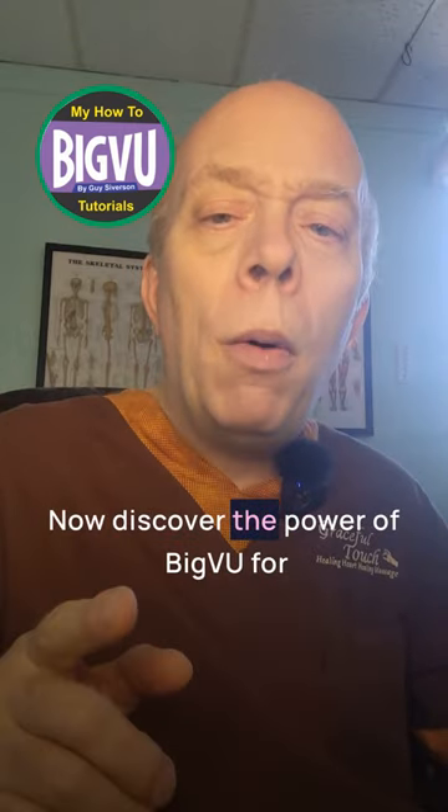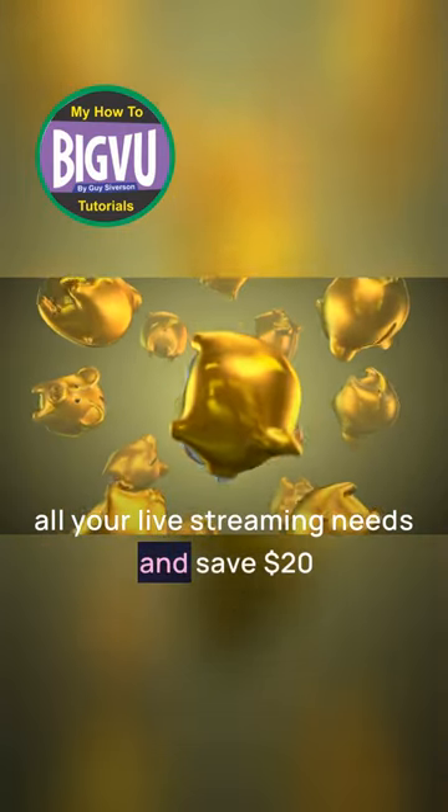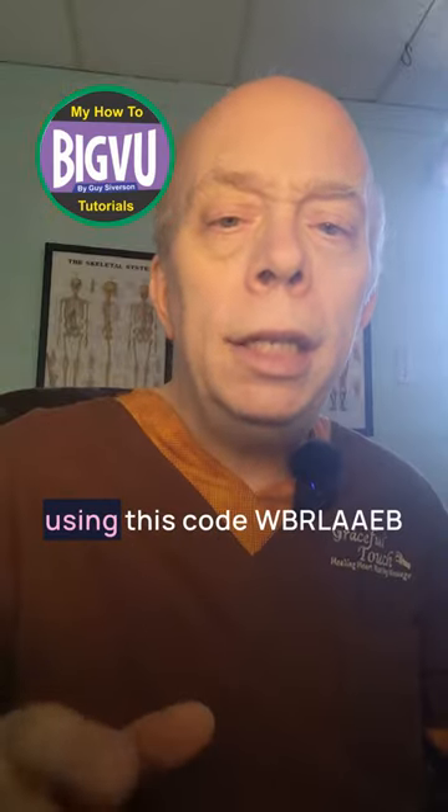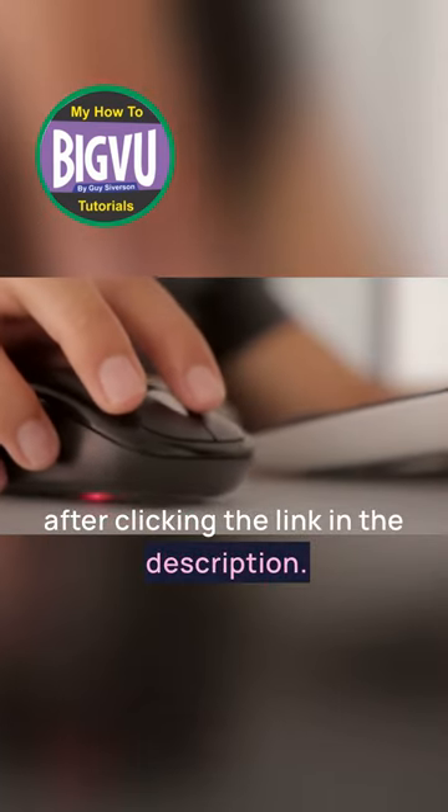Now discover the power of Big VU for all your live streaming needs and save 20% in the process using the code WBRLAEB after clicking the link in the description.